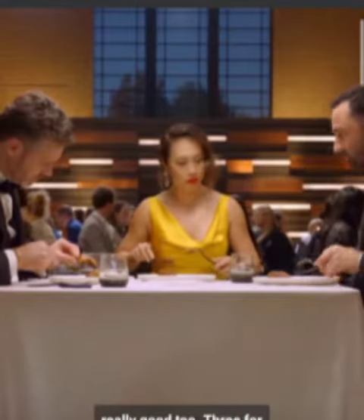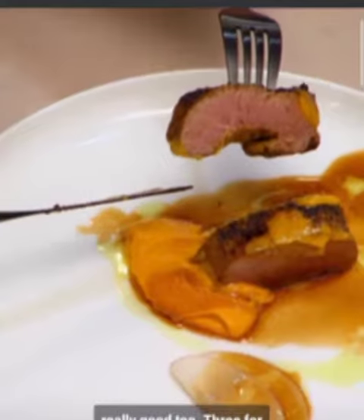Look at that guy. Mine's really good too. Three for three. Perfect. Have to be happy for him on that. It's amazing.